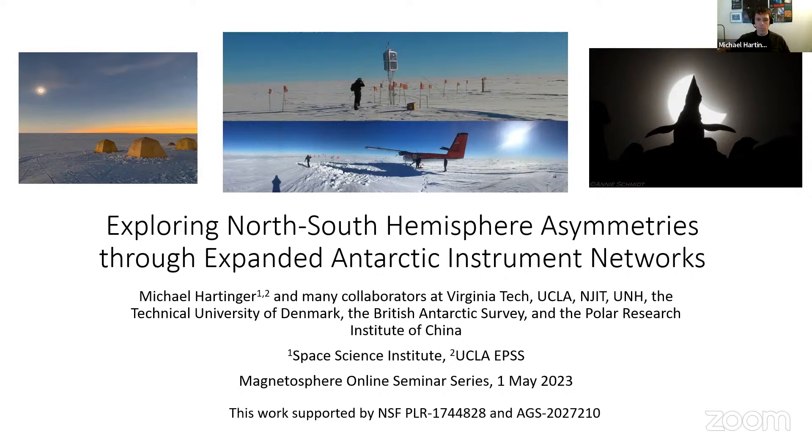I want to acknowledge support from the National Science Foundation who supported multiple projects related to this work. The middle image shows the deployment of one of our autonomous platforms in Antarctica. On the left and right are pictures taken in West Antarctica and near McMurdo Station during the 2021 December Antarctic eclipse.